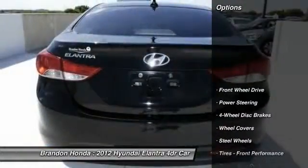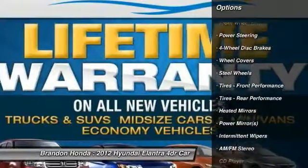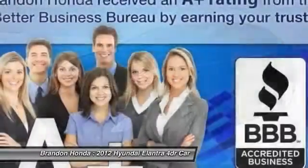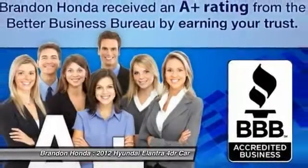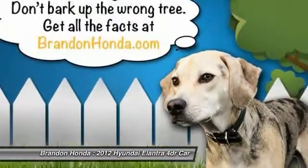Here are some of this vehicle's great options: anti-lock braking system, stability control, traction control, air conditioning, power steering, adjustable steering wheel, driver airbag, four-wheel disc brakes, keyless entry, cruise control.